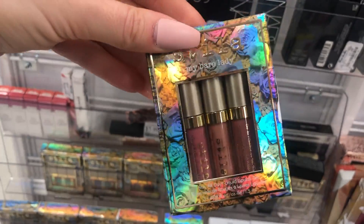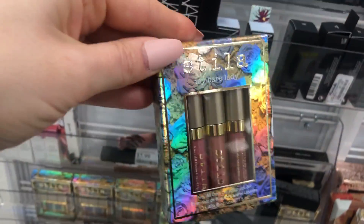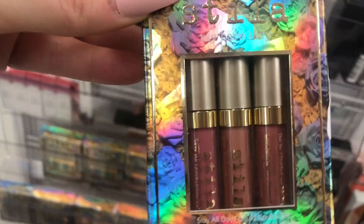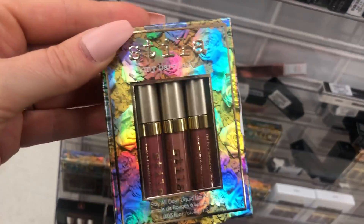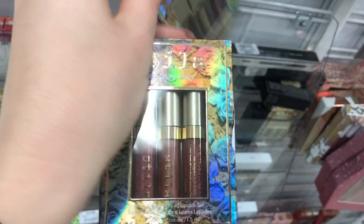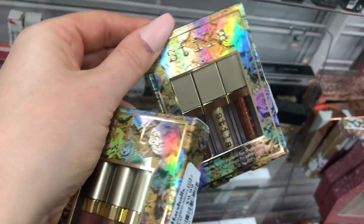This would be great for a gift, a stocking stuffer, for yourself, or your loved one. They have this Stila glitter — oh wait, this is liquid lipstick, I thought it was eyeshadow. But they have the eyeshadows too — here they are. They have the lips and little gift sets. These are $9.99.